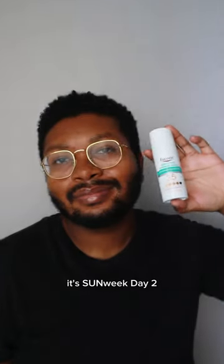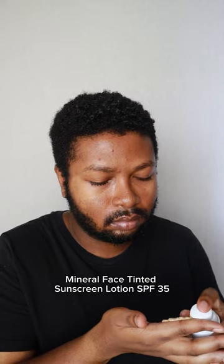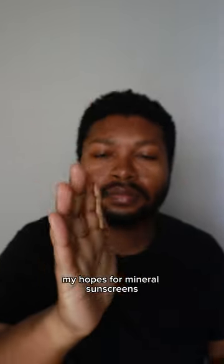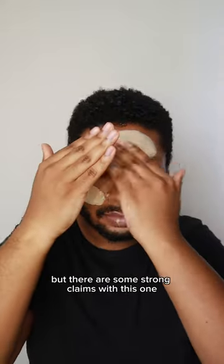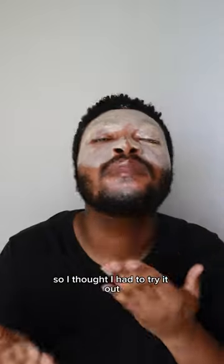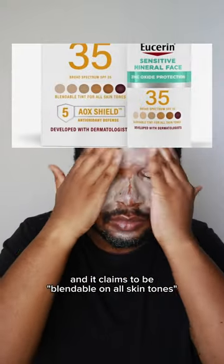Hey everyone, it's Sun Week Day 2 and today we're reviewing the Eucerin Sensitive Mineral Face Tinted Sunscreen Lotion SPF 35. Usually my hopes for mineral sunscreens are the depths of hell at this point, but there are some strong claims with this one so I thought I had to try it out. It even has all the different skin tones on the bottle and it claims to be blendable on all skin tones.